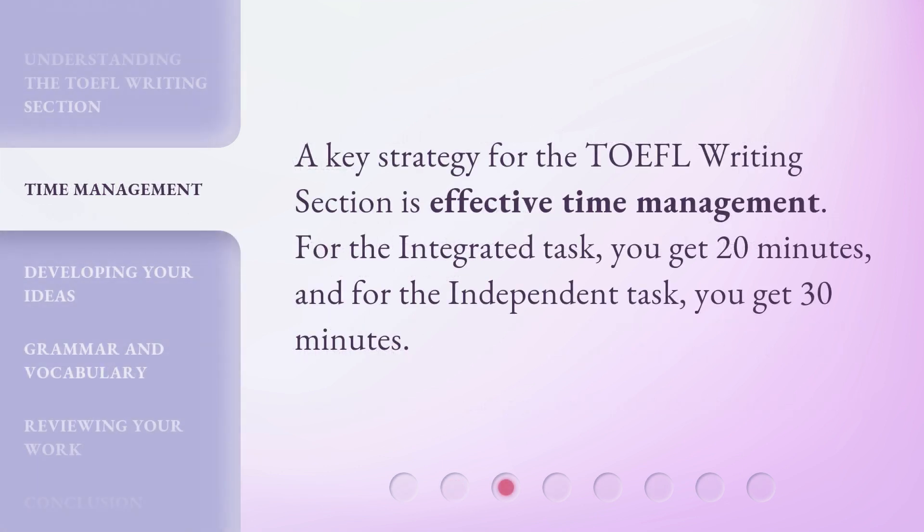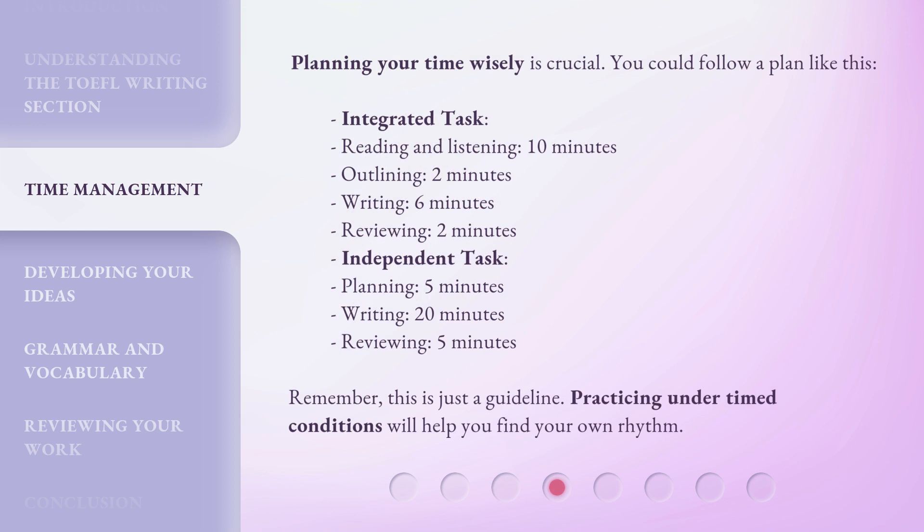A key strategy for the TOEFL writing section is effective time management. For the integrated task, you get 20 minutes, and for the independent task, you get 30 minutes. Planning your time wisely is crucial.